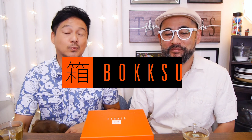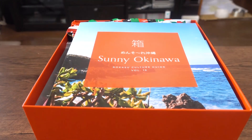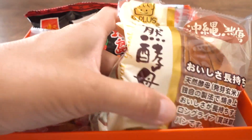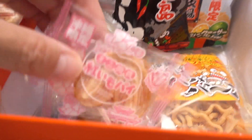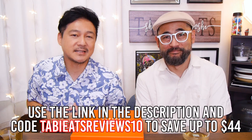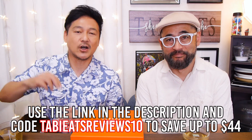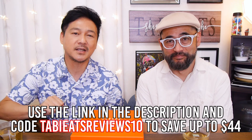We want to say thank you to Boksu once again for sponsoring today's video. Boksu is a subscription service that will deliver a beautiful box of snacks like this one to your doorstep. They source all their snacks, candies, and everything from various regions around Japan, and every month they focus on a theme so you never get the same thing twice. Today we are trying out their July box which happens to be Okinawa. If this sounds interesting to you, take advantage of the 10% discount by clicking the link below this video. You can save up to $44 and they currently deliver to over 40 countries around the world.